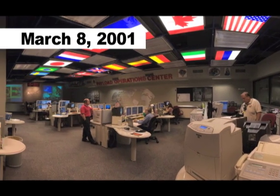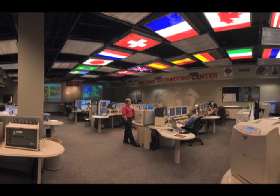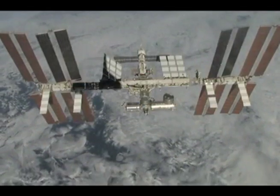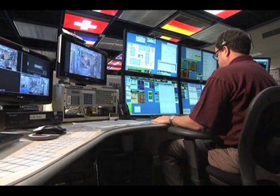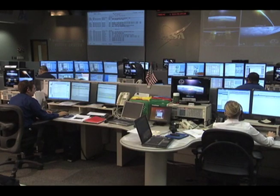March 8, 2001, the Payload Operations Center went online as the science command post for the space station. It links Earth-bound researchers with their experiments, or payloads, in orbit.